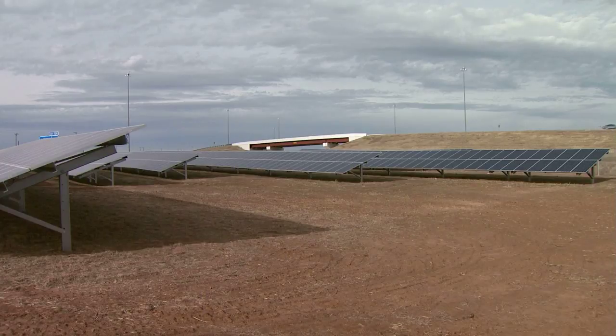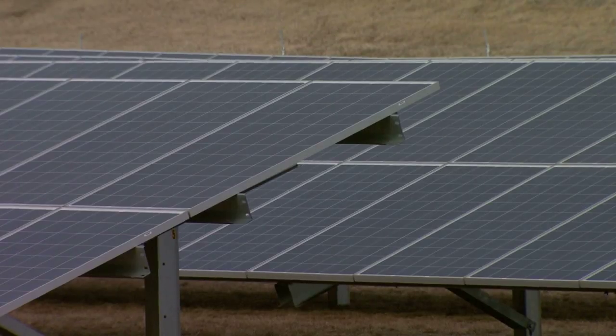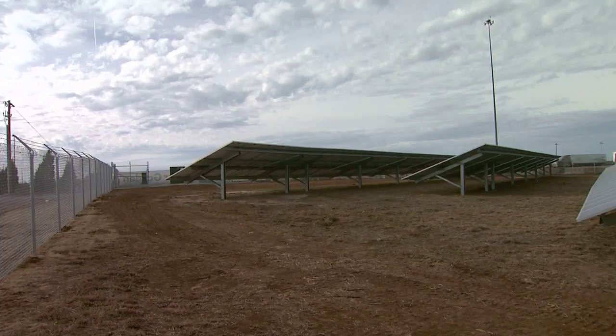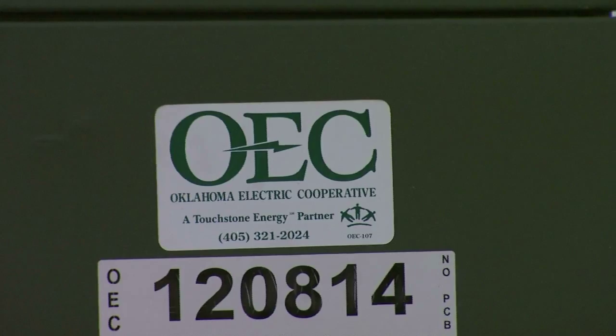O'Brien says that worked best for their co-op because they cover such a large area. For co-ops in smaller areas, subscription plans are being used to buy the rights to the power that comes from one of the panels. For now, OEC wants to, like Western Farmers, gather data to see how well this solar garden performs. Long term, as the prices of solar come down, they will continue to utilize solar and all other renewable energy sources.